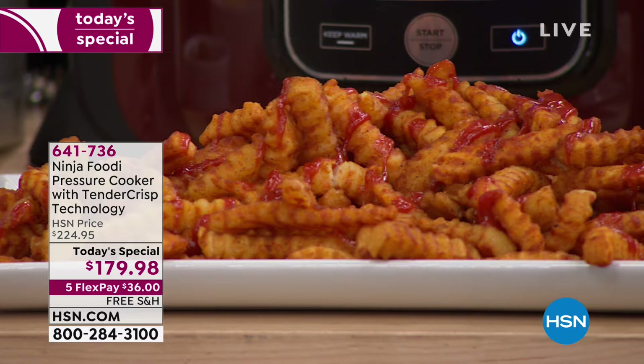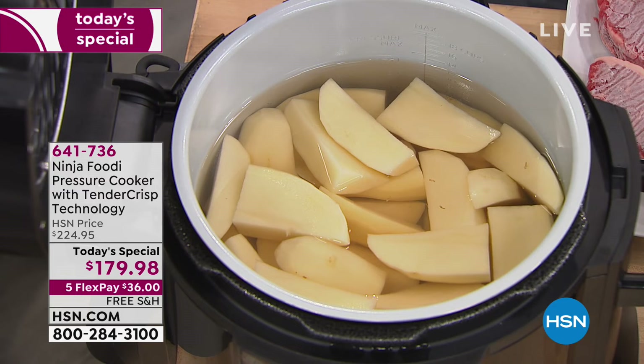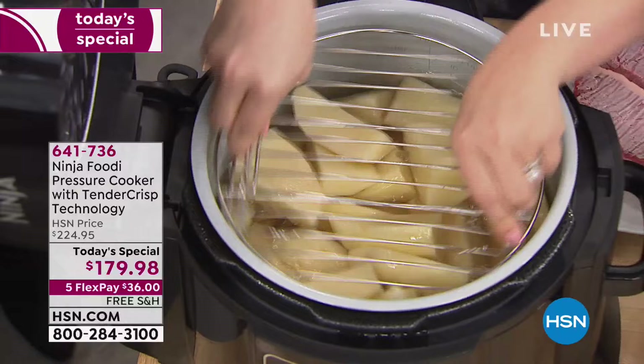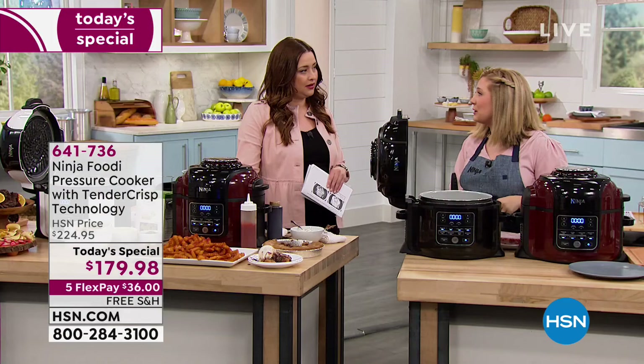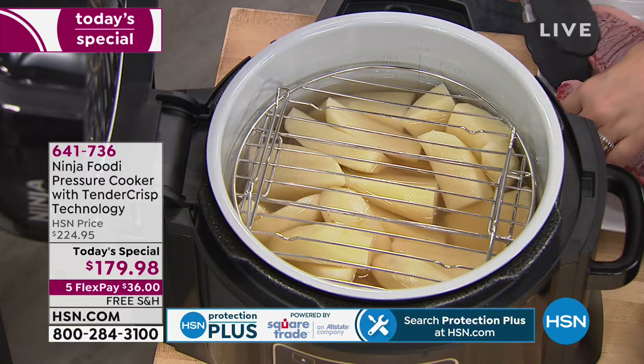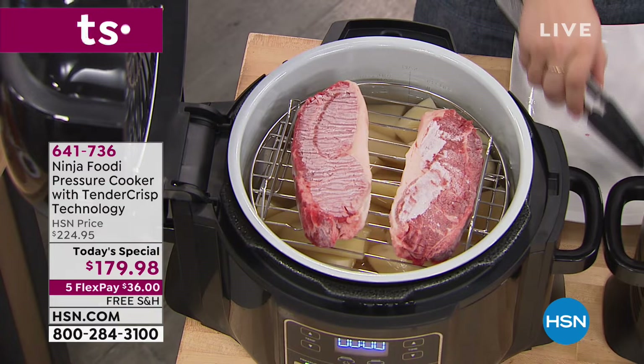When my son started to eat foods and I was pureeing him foods, a pressure cooker was my best friend — you can throw potatoes, yams, butternut squash in and walk away. Here what I'm doing is cooking potatoes on the bottom and then using that reversible rack — flip it up into the broil position and insert it right on top of your potatoes. Then we're going to use frozen steak straight from the freezer. How many times do you get home and forget to take your steak out? Now you're able to cook that steak or chicken directly from frozen.